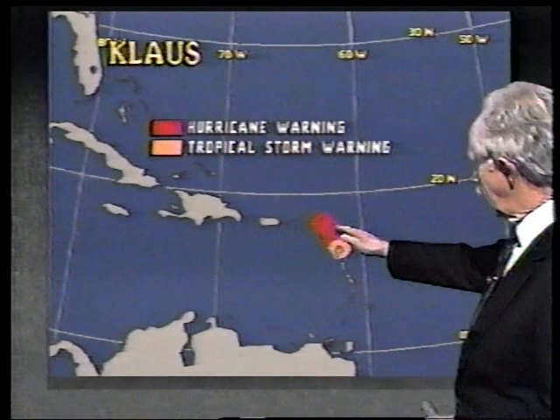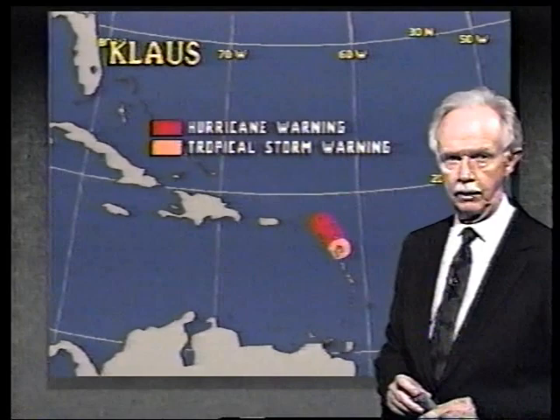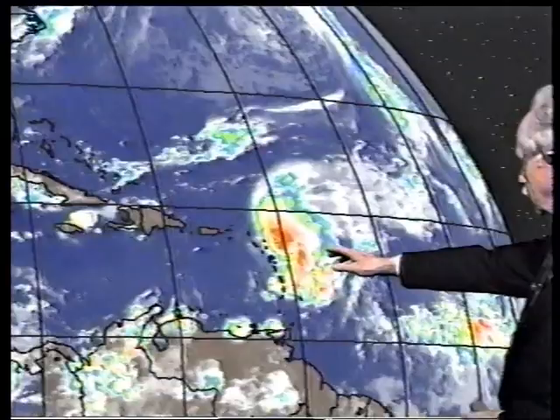We've seen winds gusting to over 50 miles an hour at Antigua, and even those have decreased now. Still have Josephine at the top of your picture with winds 75 miles an hour, but it's scooting up toward the north — pretty fast, northeast at about 16 miles an hour. Putting this into motion, you can see the thunderstorms aren't nearly as concentrated as the circulation center is really out from under all these thunderstorms.